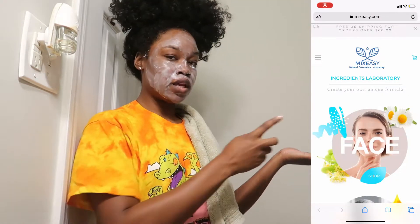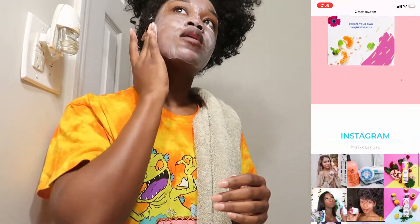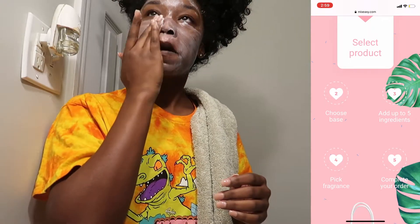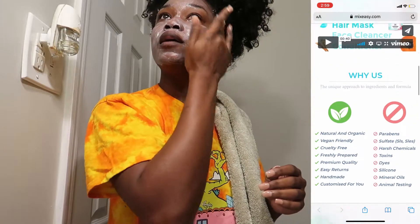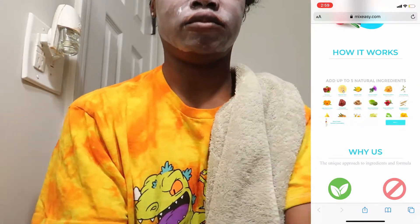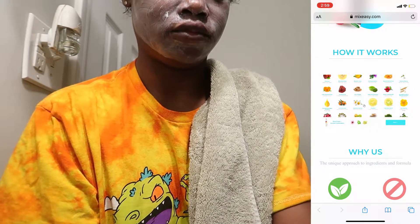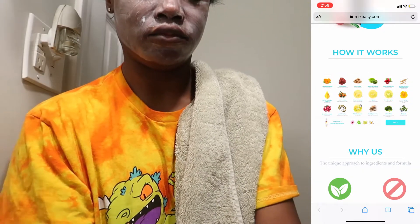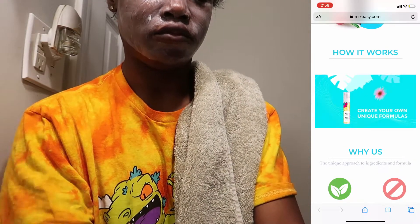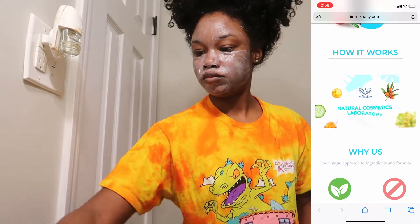Now I'm going to show you guys how to make it yourself. This is the website — it tells you everything, gives you the instructions, everything about their company, how long they've been around, and how they use natural products. There's also a little video that shows you exactly how to create your own formula — face cream, cleanser, shampoo, hair mask, face cleanser — a lot of natural cosmetics.